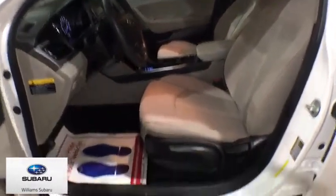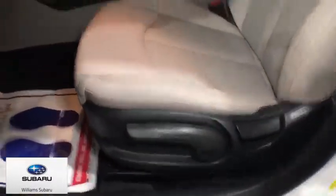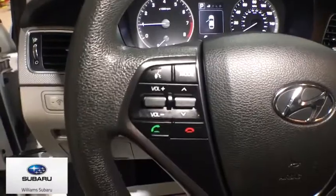This isn't just a vehicle, it's an experience, so stop in for a test drive today. Thanks for listening. Good-bye.